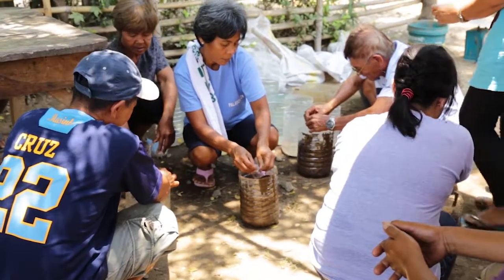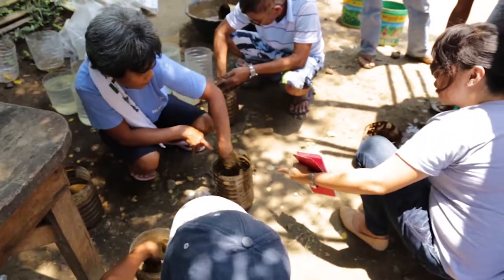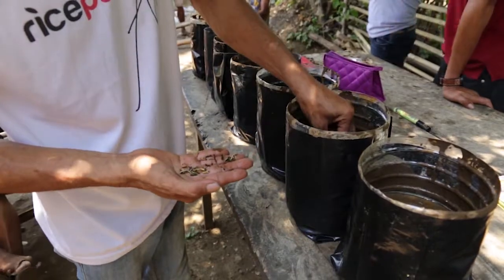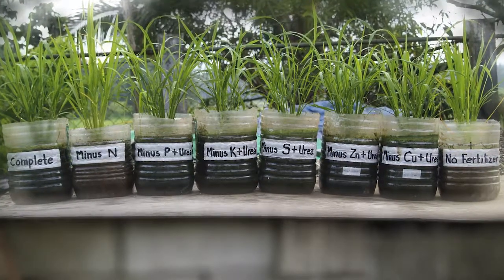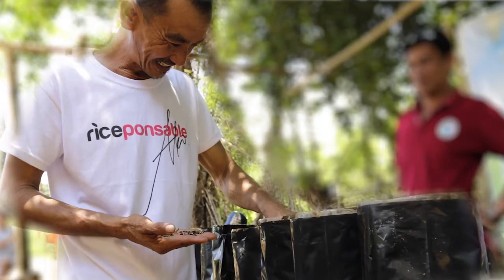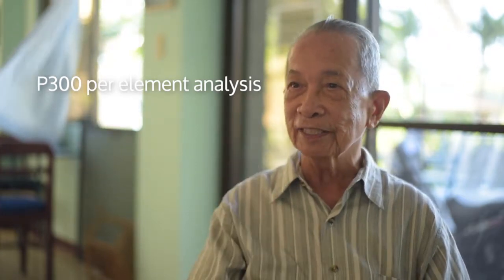With this kit, you are actually teaching the farmer to make decisions, because he himself will be able to determine what nutrients are needed. He is looking at the condition of the plants and doing it himself. Another advantage is that it's relatively cheap compared to chemical analysis, which costs about 300 pesos per element.